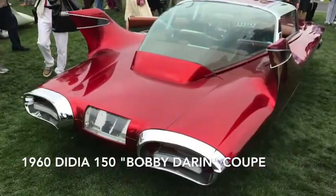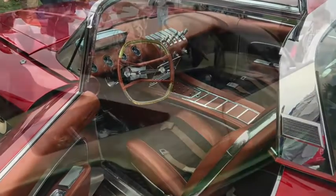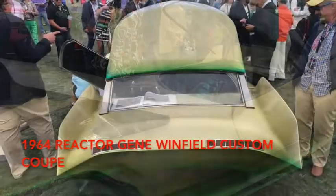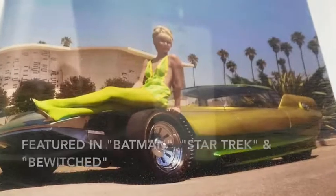The Bobby Darin Coupe was bought by singer Bobby Darin in 1961 for over $150,000. The Reactor Car, originally called Autorama, was built in Connecticut and then brought to Hollywood. It appeared in Bewitched, as the Catmobile in Batman, and in an episode of Star Trek.